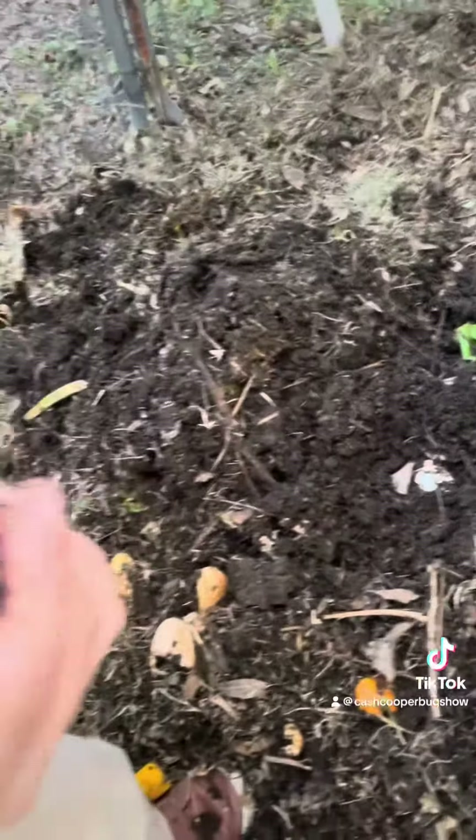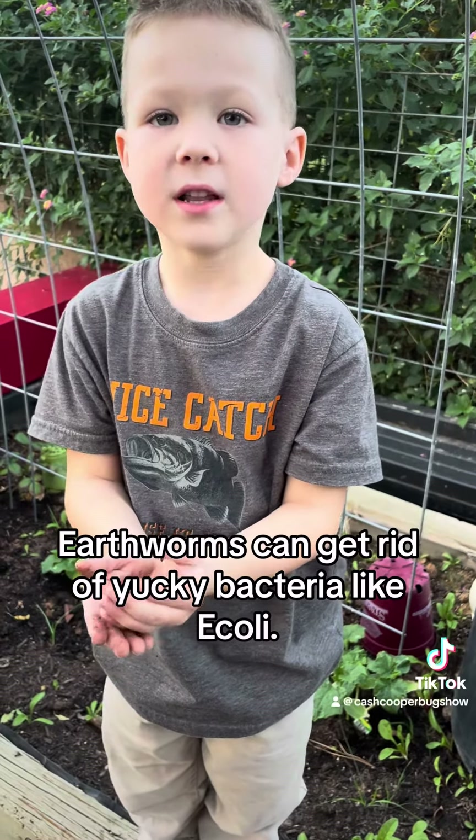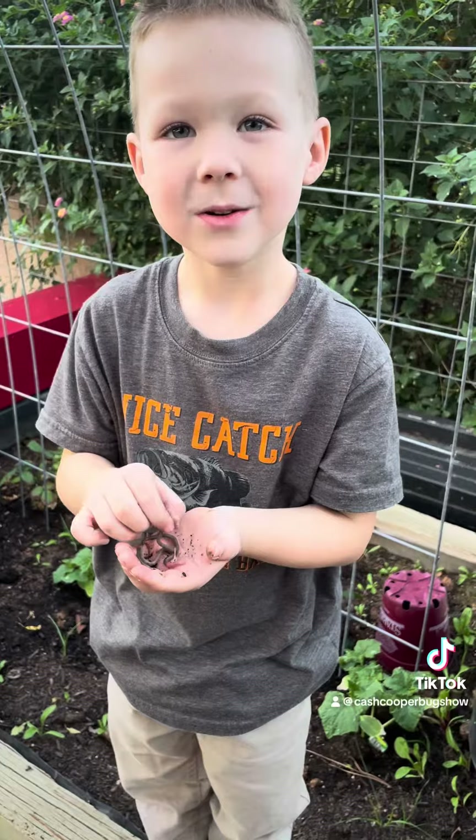Earthworms can get rid of yucky bacteria like E. coli.